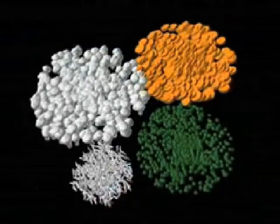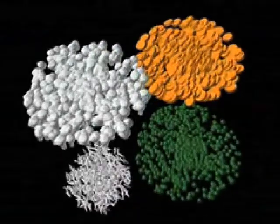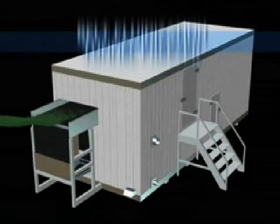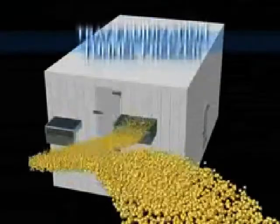And the second fluidization classification, for vegetables, fruits, and specially prepared foods: the Advanced IQF Fluidization Classification, which includes the Belt Fluidization Tunnel Freezer and the Tray Fluidization Tunnel Freezer.